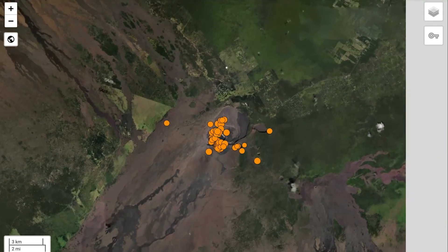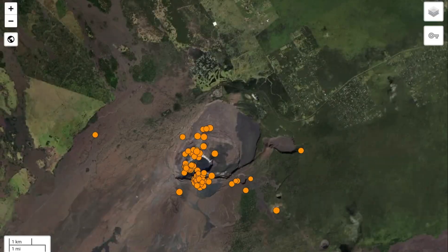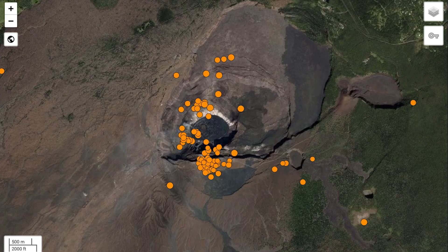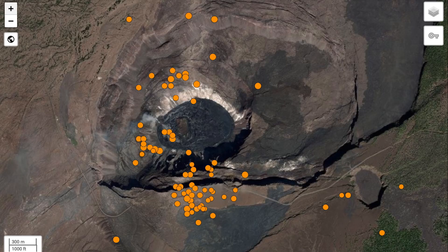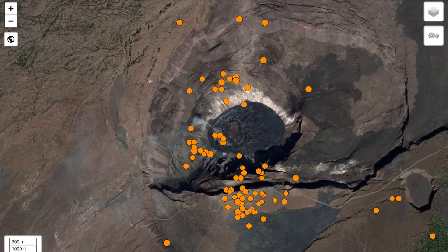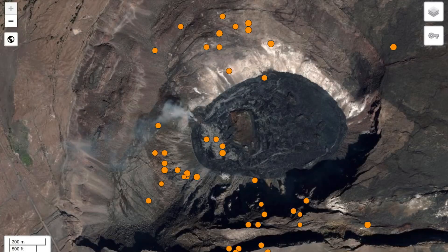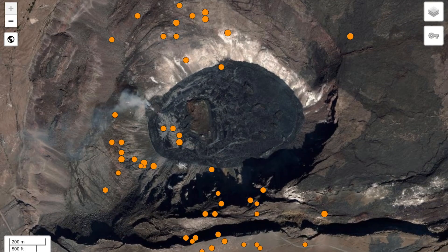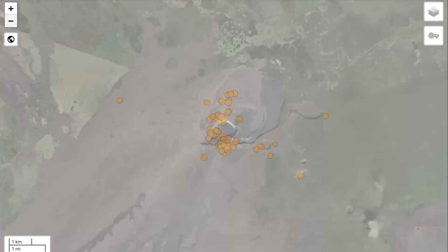Looking at satellite imagery here, you can see that huge caldera of Kilauea and an earthquake swarm on the south rift and as well the northwest rift. So heads up everybody — this is a warning that Kilauea is in eruption mode right now, as the whole caldera has depressed and is squeezing out fresh magma all across the surface.